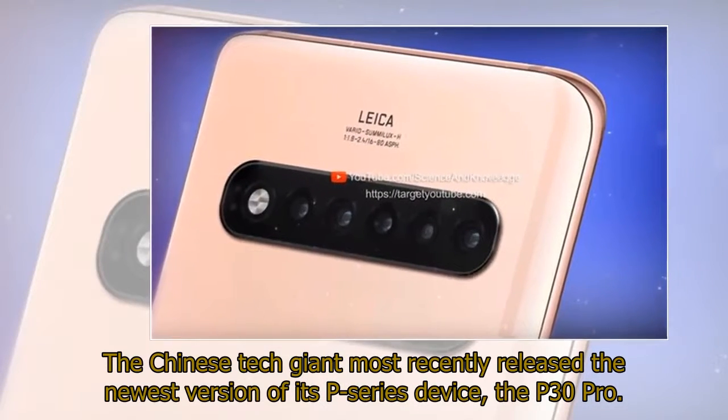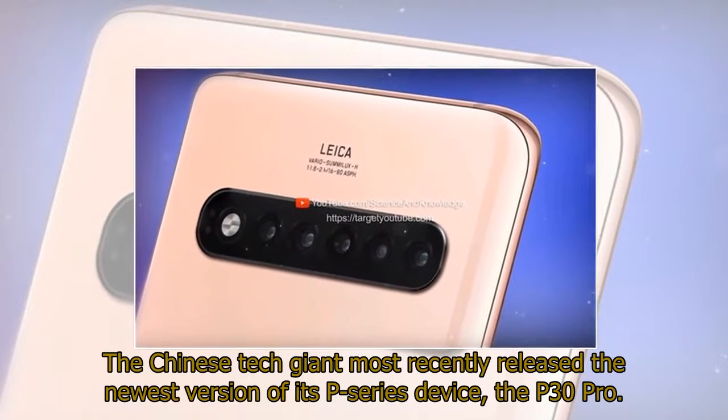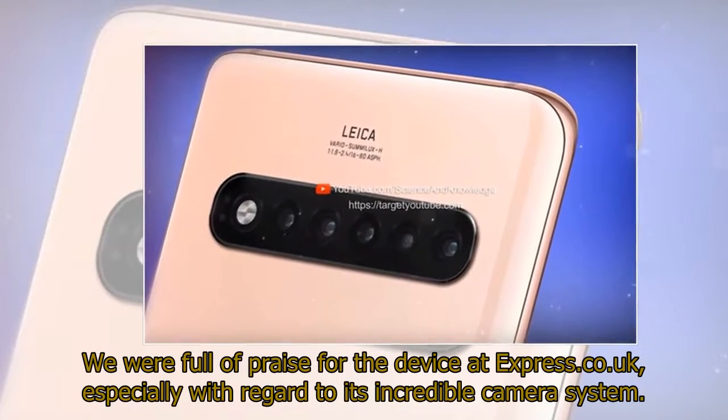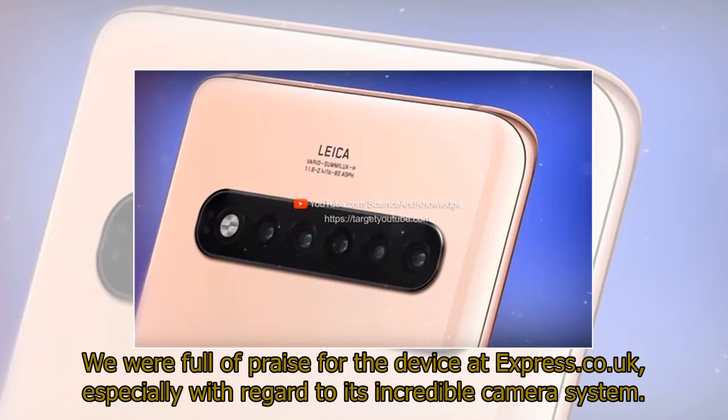The Chinese tech giant most recently released the newest version of its P-series device, the P30 Pro. We were full of praise for the device at Express.co.uk, especially with regard to its incredible camera system.